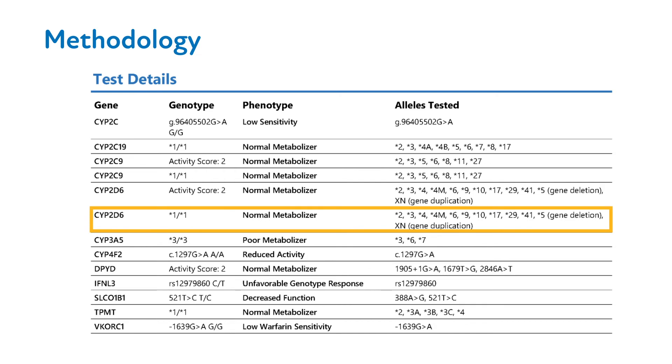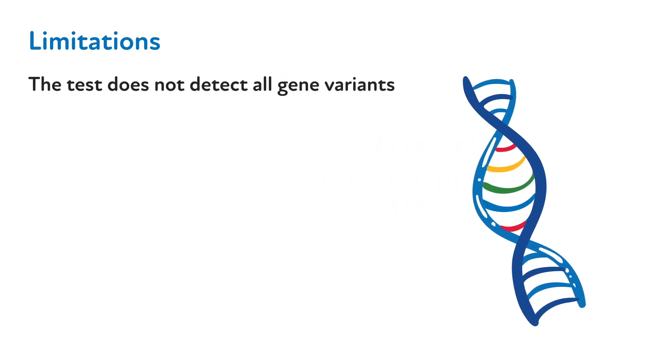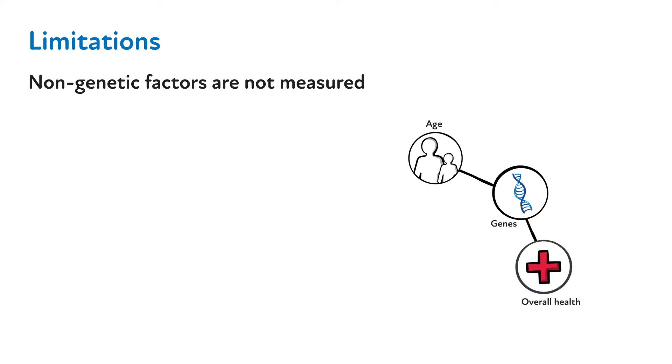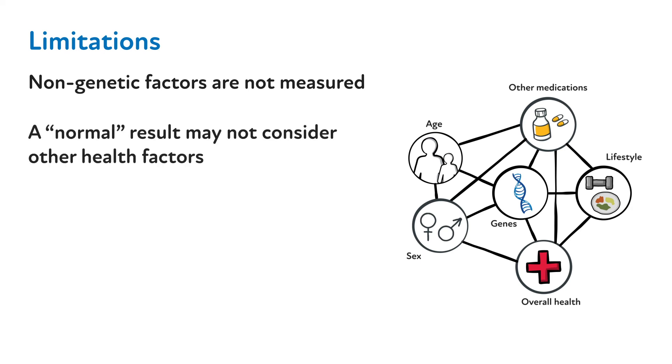As with any gene panel test, there are certain limitations that should be considered. These are described on the last page of the patient's PGX report. It's important to note that this test does not detect all variants that impact protein expression and function. Thus, it is possible that a rare variant will not be detected because the test isn't designed to look for it, and as a consequence, a false negative result will be reported. Non-genetic factors such as age and medical history, or drug-drug and drug-gene interactions, are not measured by this assay or considered in the laboratory interpretation. Thus, a normal result does not preclude the presence of a genetic variant not assessed as part of the assay, or other factors that may impact drug response.